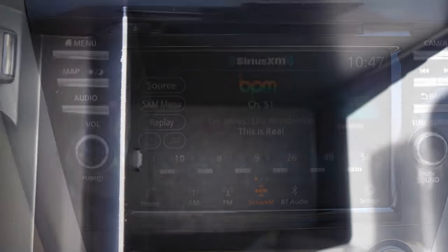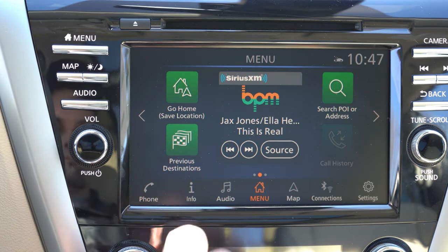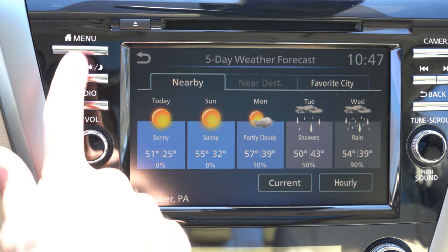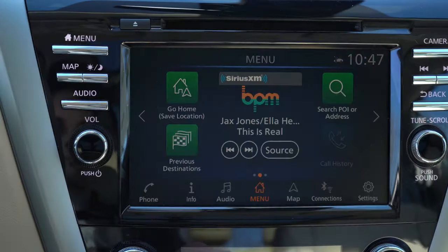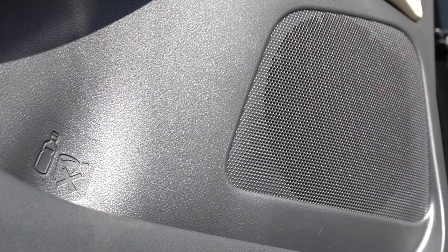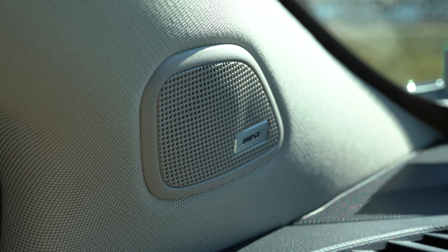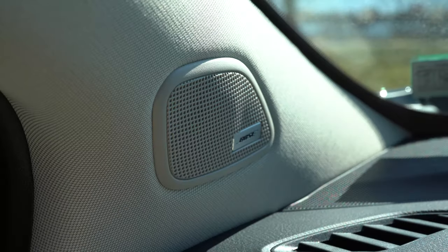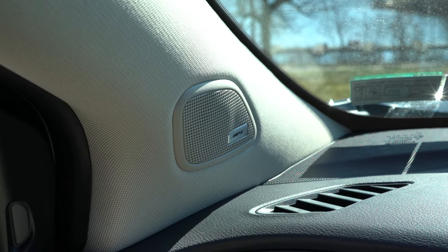The tech display is an 8-inch color touchscreen standard on all trims, including Bluetooth, audio streaming, Android Auto, Apple CarPlay, and factory navigation. The S and SV get six speakers, while the SL and Platinum get an 11-speaker Bose sound system with dual subwoofers. Testing it out — definitely a crystal clear, very nice sound system. Bose never fails.